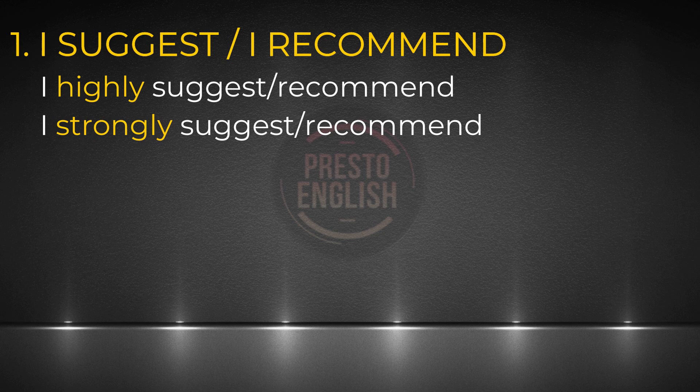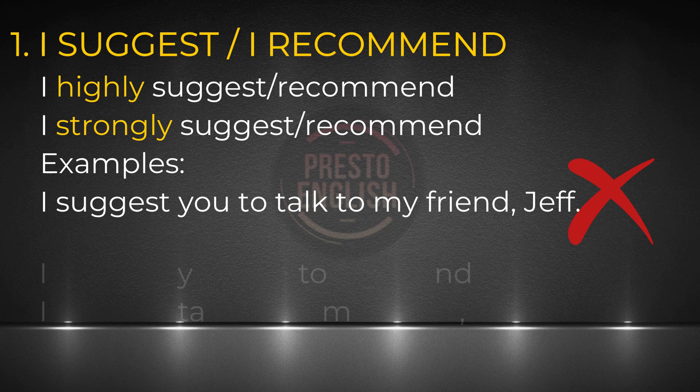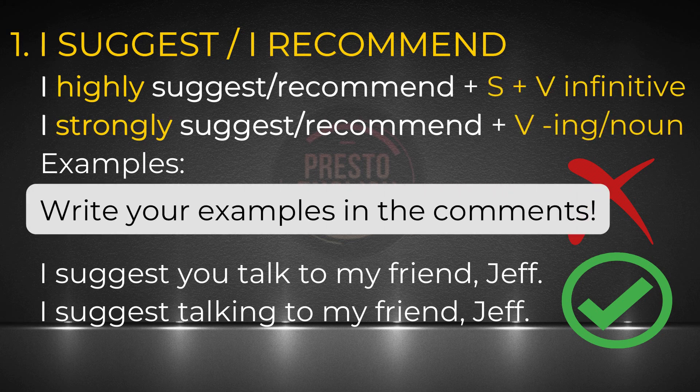Please listen carefully because this is one of the most common mistakes I've seen people make. Let me show you the wrong example first: 'I suggest you to talk to my friend Jeff.' No, that's incorrect. The right form is either 'I suggest you talk to my friend Jeff' or 'I suggest talking to my friend Jeff.' The verbs suggest and recommend are called subjunctive verbs and they're followed by a clause or a noun phrase, which is why we use the gerund form — the verb plus ing. Why don't you make some examples and leave them in the comments? It's a great way to practice.